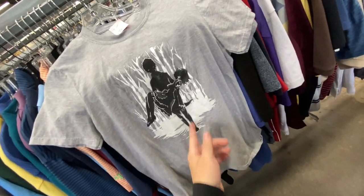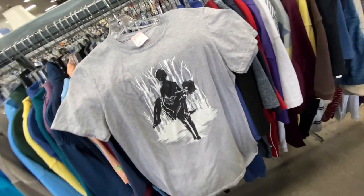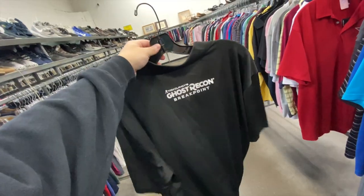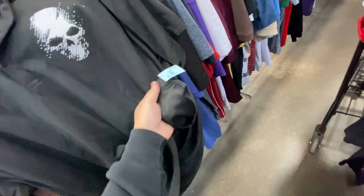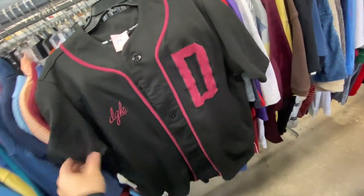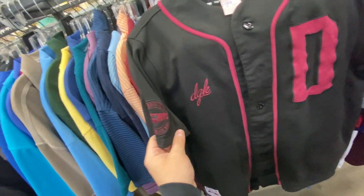Found the Re:Zero tee right here — you got Subaru carrying Rem through the forest. That one's a size small for $1.99. Great scene, good anime in my opinion. And then I also found the Ghost Recon Breakpoint holo shirt — they're asking $1.99 for that one. Found the DGK baseball jersey, medium, $5.99 — it's got the little DGK right there on the chest and the patch on the sleeve.